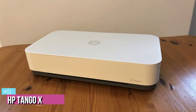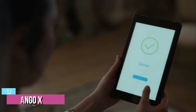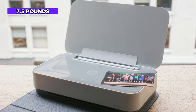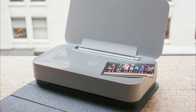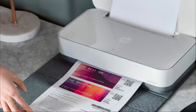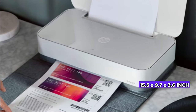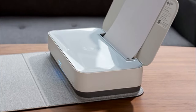At number 3, we have the HP Tango X Smart Home Printer. The HP Tango X is a small printer made for home use and portability. It's lightweight compared to most desktop models — at just 7.5 pounds, the Tango X is less than a pound heavier than the HP OfficeJet 250 coming up at number 1 on our list. This printer has no USB port; it is wireless only. The HP Tango X measures a compact 15.3 x 9.7 x 3.6 inches and weighs just 7.5 pounds, but unlike other portable printers, the Tango X does not offer the option of a battery.